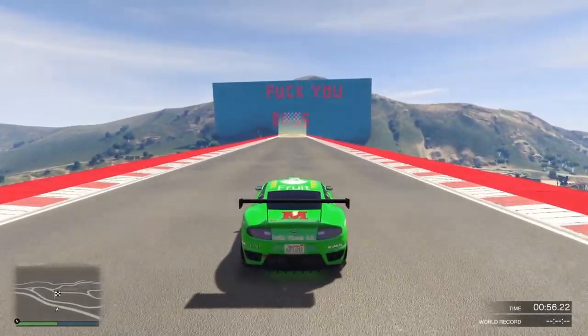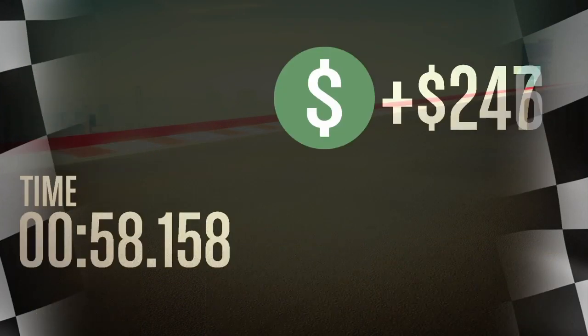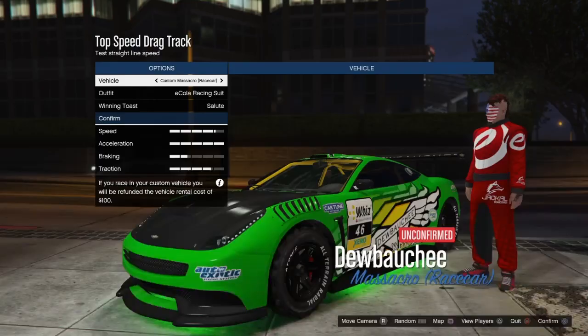It's definitely something you'd want to look into for racing in GTA Online. There are a lot of new race car games coming out right now — you've got Gran Turismo, you've got the new Forza — and it's kind of re-sparked all the racing with GTA as well. As you see, you get a 58.158. I'm using the Massacro right there, and that was with the high-profile tires.